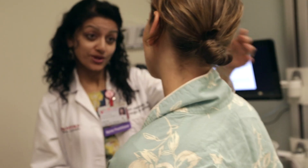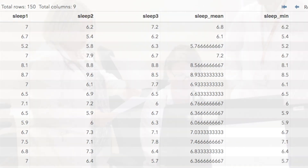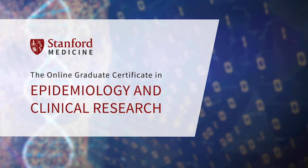As healthcare becomes more personalized and data-driven, there's an increasing demand for professionals who can lead the application of data science to medicine. To accommodate this demand, Stanford is now offering a Graduate Certificate in Epidemiology and Clinical Research.